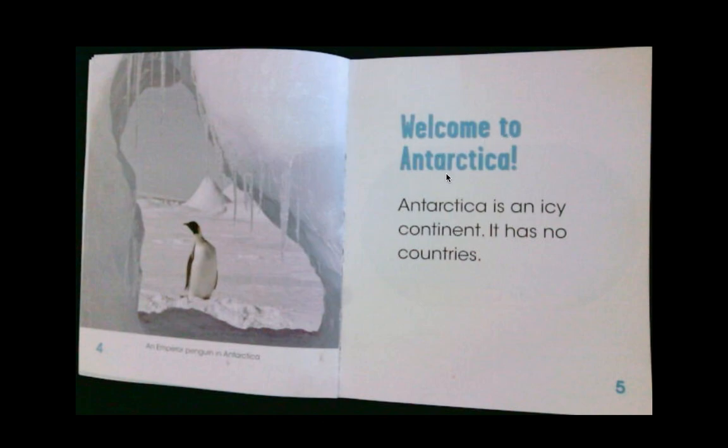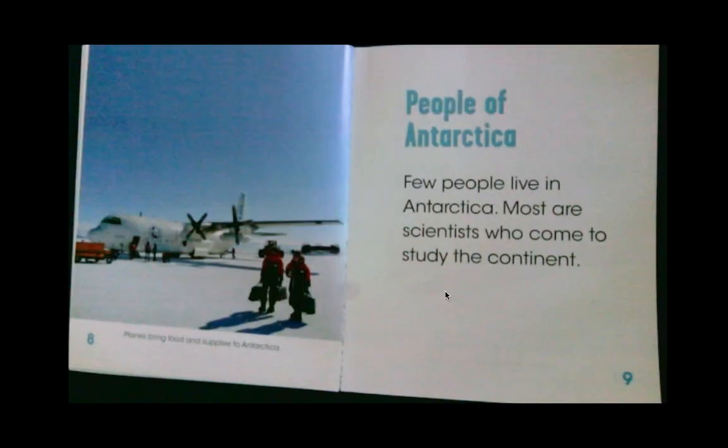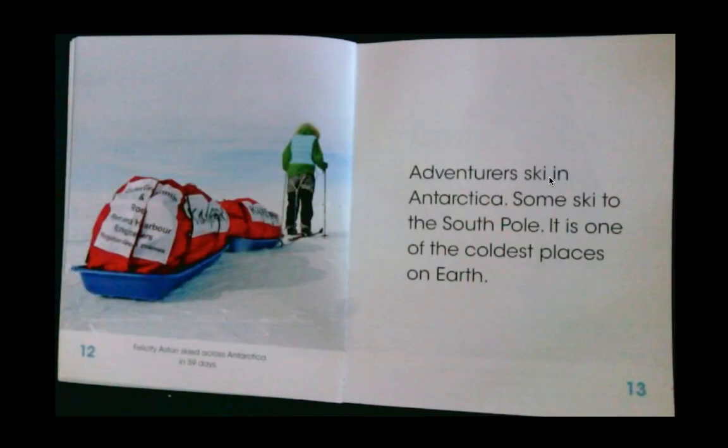Welcome to Antarctica. Antarctica is an icy continent. It has no countries. The largest pieces of land on Earth are continents — there are seven. Antarctica is the yellow continent on this map, at the bottom. Few people live in Antarctica; most are scientists who come to study the continent. Visitors also come to watch seals and other amazing animals. Adventurers ski in Antarctica — some ski to the South Pole. It is one of the coldest places on Earth.